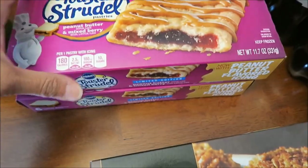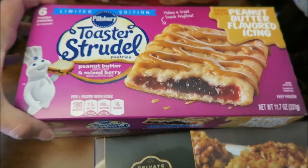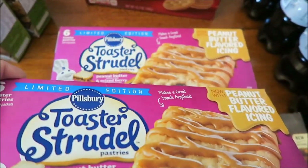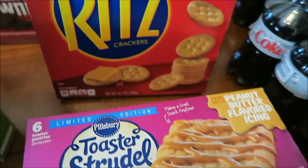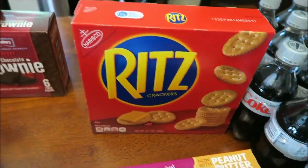They had the Toaster Strudel Mixed Berry, which I can't wait to try, so I bought two because I've already gone through both boxes of my strawberry, believe it or not. I bought some Ritz Crackers because they were on sale.